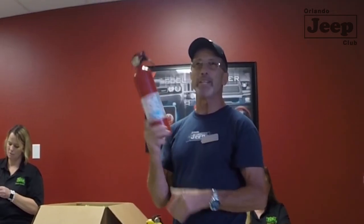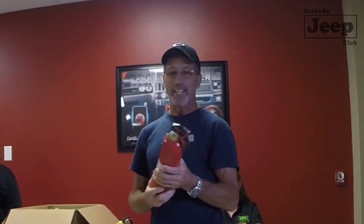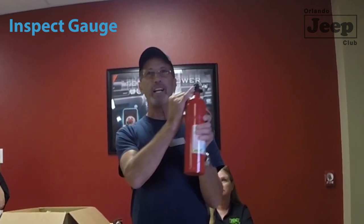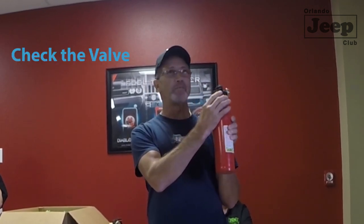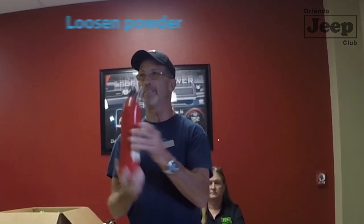Spend the extra money and get a metal valve if you can. You can do a self-inspection on your own fire extinguisher. Look at the gauge — make sure the needle is in the green zone. Look at your valve and nozzle, make sure there's no spider nest or mud packed in there. Take the palm of your hand and bang it to loosen the powder — do that several times until you can feel the powder moving freely throughout the cylinder. Since we off-road so much and it gets packed down, it's a good idea to do this monthly.